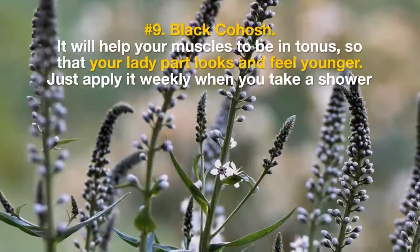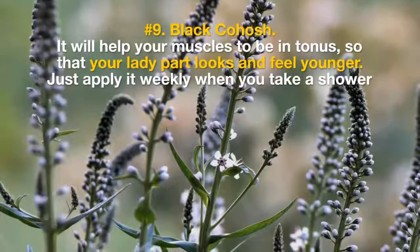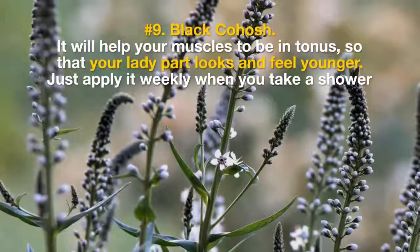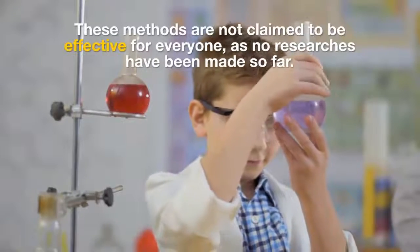9. Black Cohosh. It will help your muscles to be in tonus, so that your lady part looks and feels younger. Just apply it weekly when you take a shower.